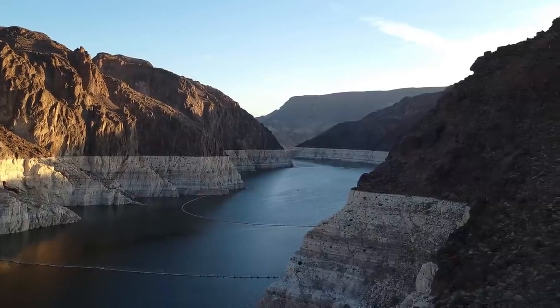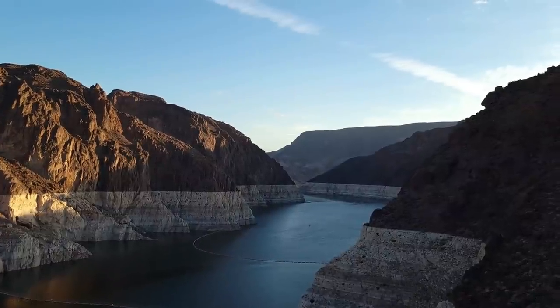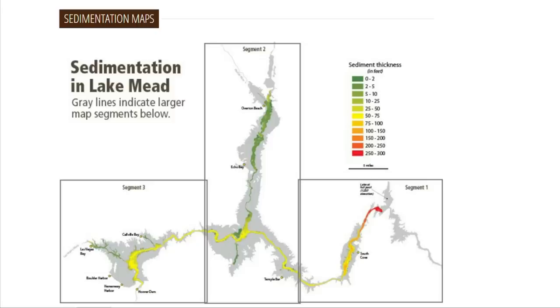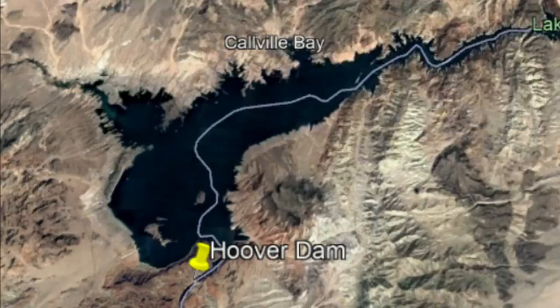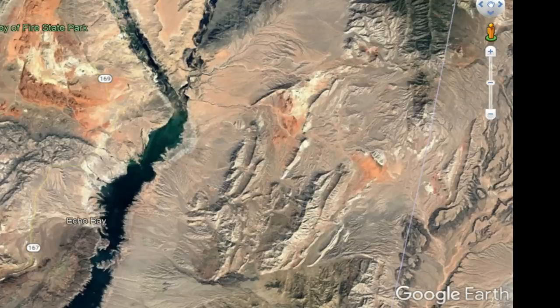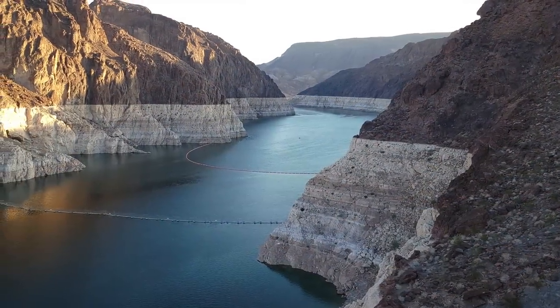I'm going to provide some graphs that show sediment and how the buildup is throughout different segments of Lake Mead. As it's been pretty well noted, the elevation for Deadpool is 895, and that's elevation based off of sea level.